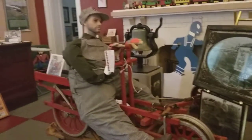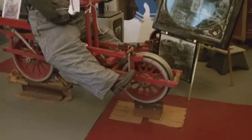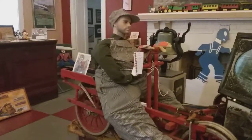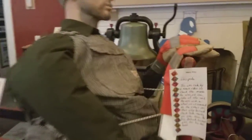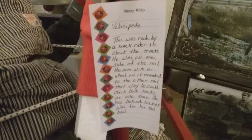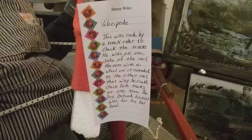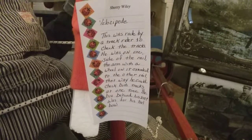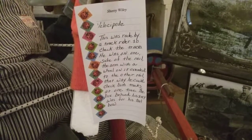There's something neat over here — it must be some sort of device they used on the tracks, for testing maybe. This was ridden by a track rider to check the tracks. It sat on one side of the rail and the arm with the wheel on it extended to the other rail, so you could check both tracks at one time.